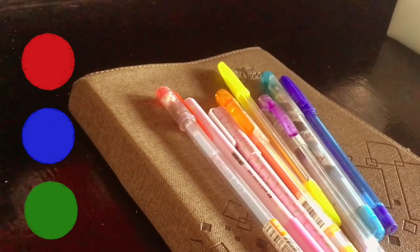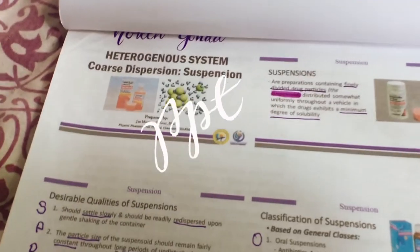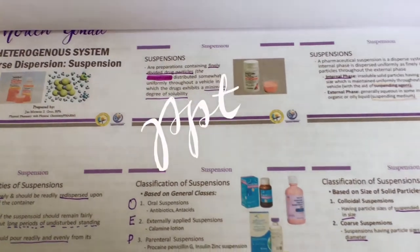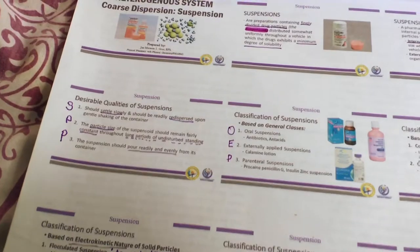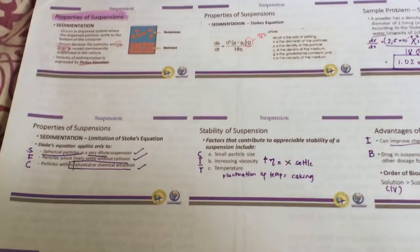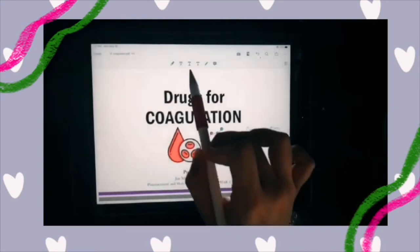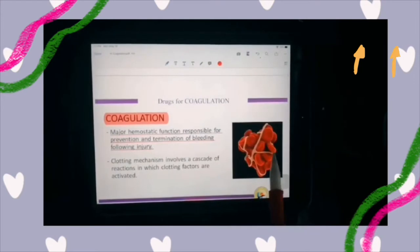I personally prefer using both techniques. On the other hand, if your professor is posting PowerPoints or lecture material a day before class, print it and write there — you will find it easier to follow the flow of the discussion and highlight little important things to focus on. I found this technique very expensive in ink and paper, so if there is someone willing to photocopy their printed material, just grab the opportunity to save.